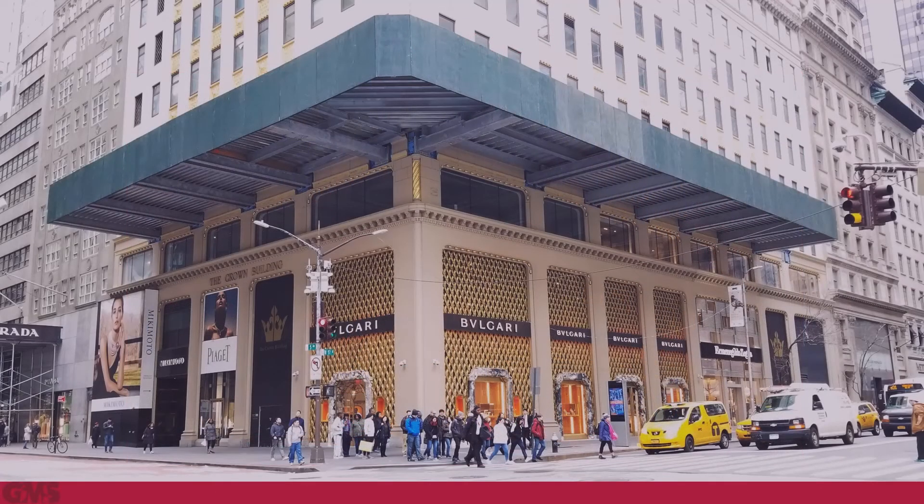This first-of-a-kind design, which required significant retrofit of the existing structure, offers a column-free alternative to traditional sidewalk sheds with three significant benefits. It improves the pedestrian experience by allowing unobstructed movement, and it enhances the retail experience by ensuring the renovation work is completed without blocking the storefronts.